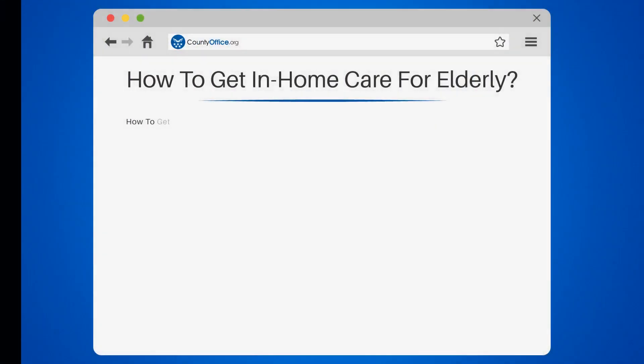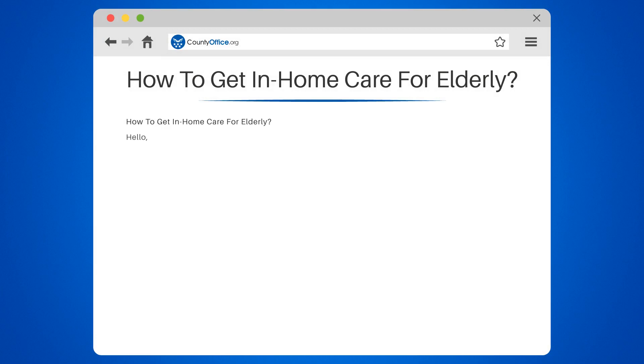How to get in-home care for elderly. Hello, savvy seekers of knowledge. Today we're diving into the world of in-home care for the elderly. If you've ever wondered how to get this service, you're in the right place.